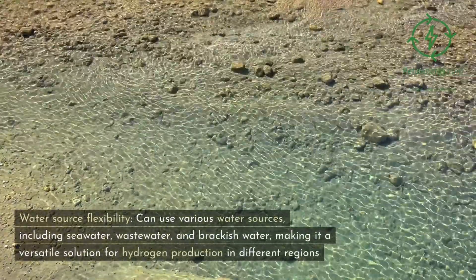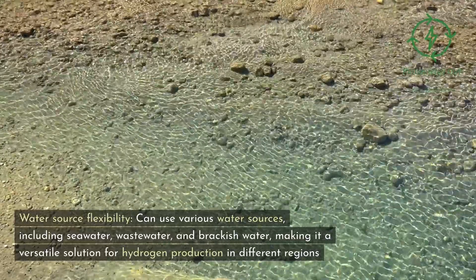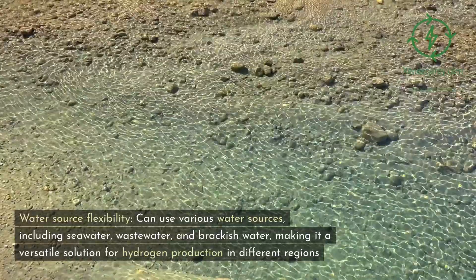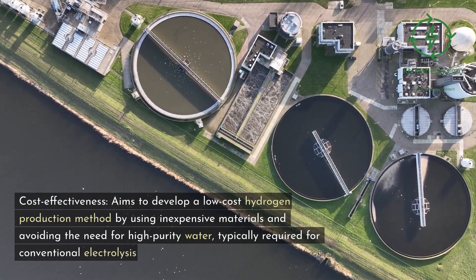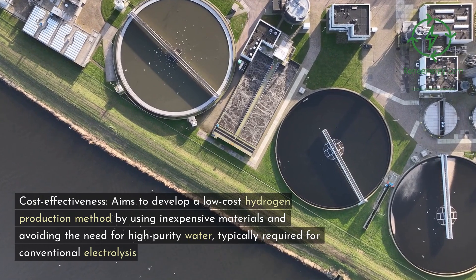Water source flexibility — can use various water sources, including seawater, wastewater, and brackish water, making it a versatile solution for hydrogen production in different regions. Cost effectiveness — aims to develop a low-cost hydrogen production method by using inexpensive materials and avoiding the need for high-purity water, typically required for conventional electrolysis.